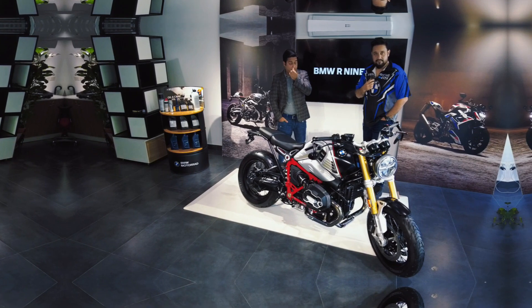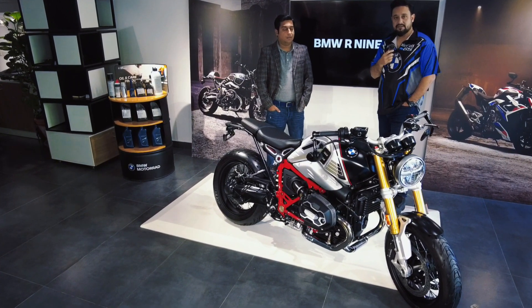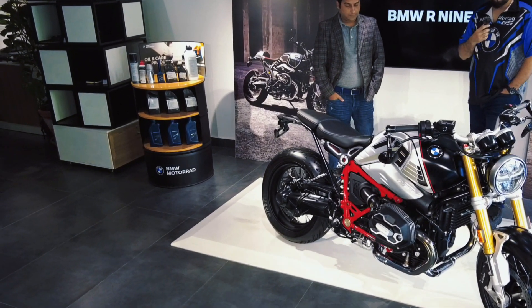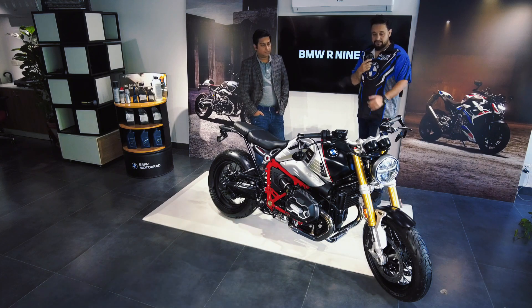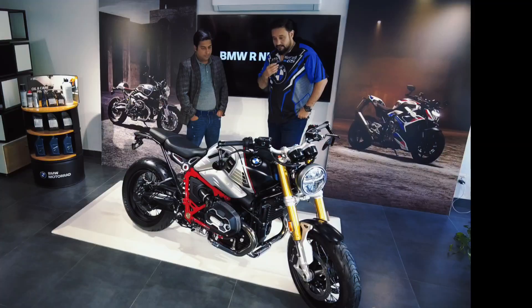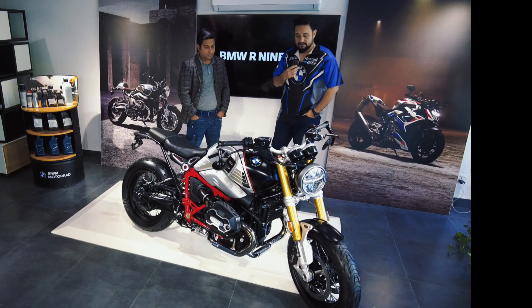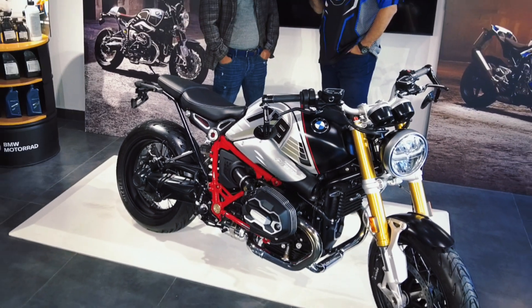Assalamu alaikum, my name is Irfan Zahid. I am Deputy General Manager at Dewan Motors BMW. Today we are in the Islamabad showroom and we have a beautiful R90 in front of us. We are the manager of the Islamabad showroom, so the motorcycle is a very beautiful motorcycle — we will tell you something about it.